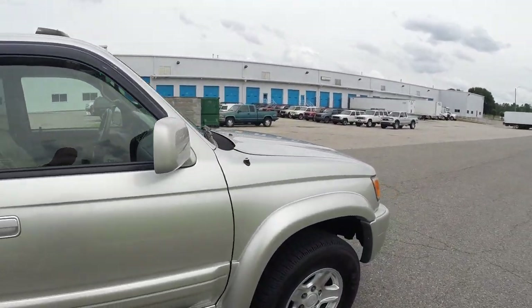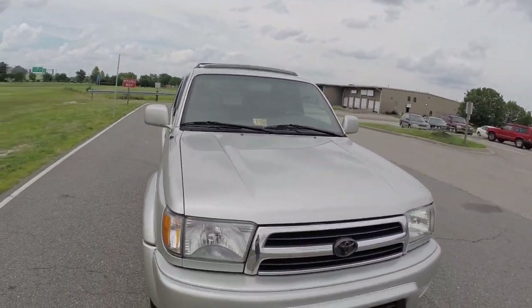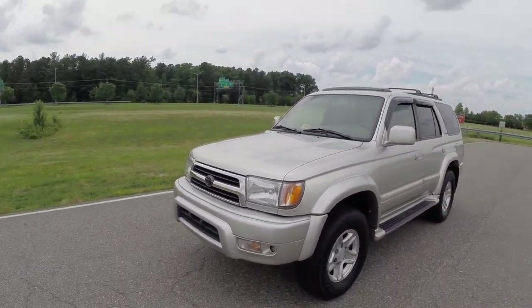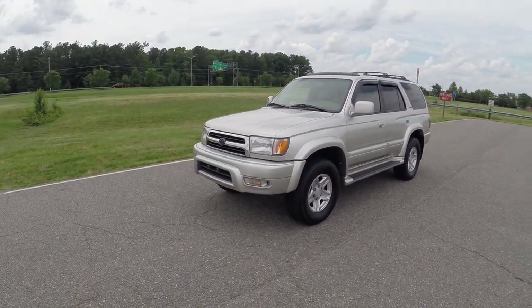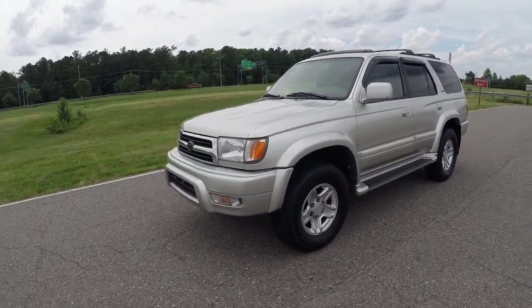We get a ton of these vehicles in — typically low mileage, we like to say under 100,000. But when we see vehicles like this with higher miles that have been maintained and serviced the way this one has, only a wintertime vehicle in this pristine condition, it's just one we can't pass up. It'll make a great vehicle, especially for the price point that it'll be at.